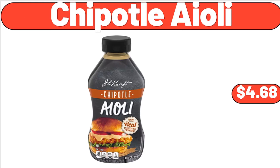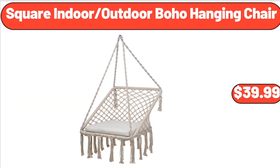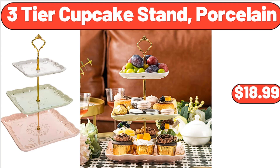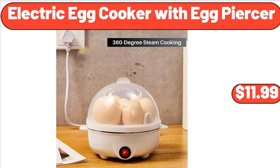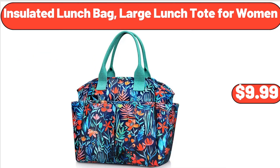Chipotle aioli, $4.68. Grata large white eggs, 1 dozen, $1.35. Square indoor-outdoor boho hanging chair, $39.99. 3-tier cupcake stand, porcelain, $18.99. Electric egg cooker with egg piercer, $11.99. Electric lunchbox portable food warmer, $39.99. Insulated lunch bag, large lunch tote for women, $9.99.